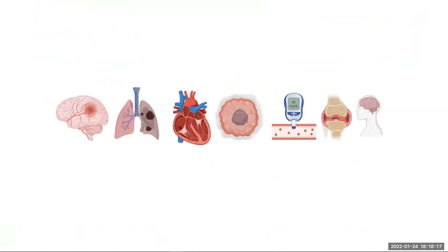Chronic illnesses such as heart disease, stroke, and diabetes place large burdens on healthcare systems and can substantially reduce an individual's quality of life as they age. Identifying people with the highest risk of developing age-related diseases is therefore a priority.